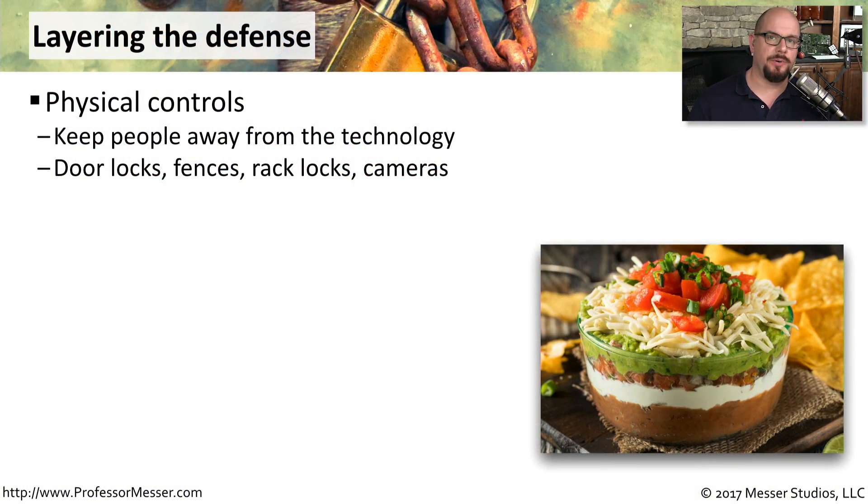When you're working on a layered security strategy, you might start with the physical controls — how do we keep people from physically touching the technology that we need to keep safe? You want to be sure that you have door locks and that you're installing fences. Most commonly, we see fences on the outside of our building, but we're also seeing fences on the inside of our data center.